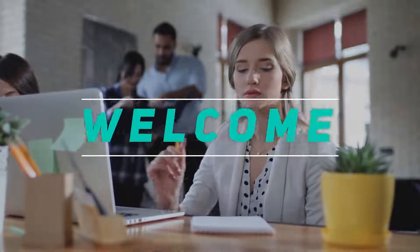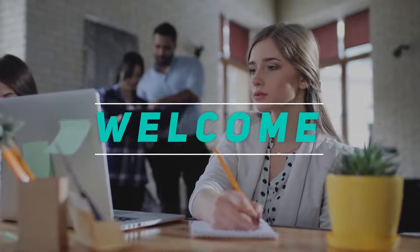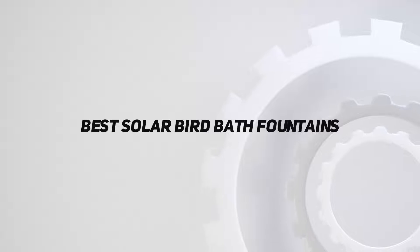Hey, welcome back to my channel. In this video, I'm gonna talk about top 5 best solar birdbath fountains.